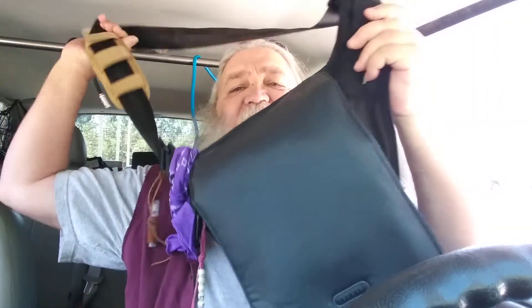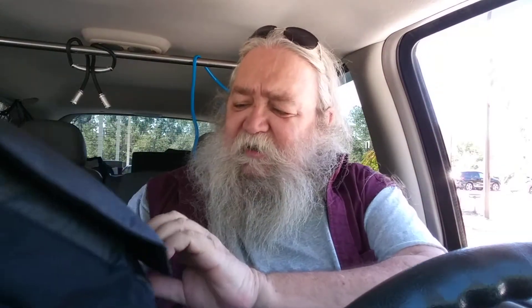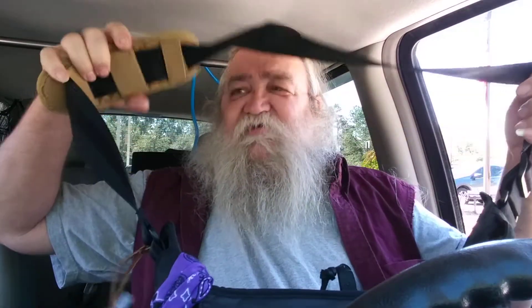While looking at Goodwill for those belts, I came across this sling bag. I can't quite read the brand, but I looked it up online — most of their bags run a hundred dollars or more. I paid two dollars for this one, and although it's older, it looked almost brand new, like it had barely been used.